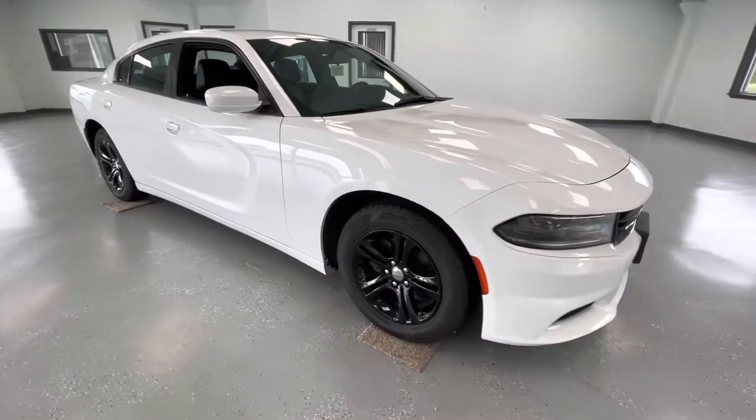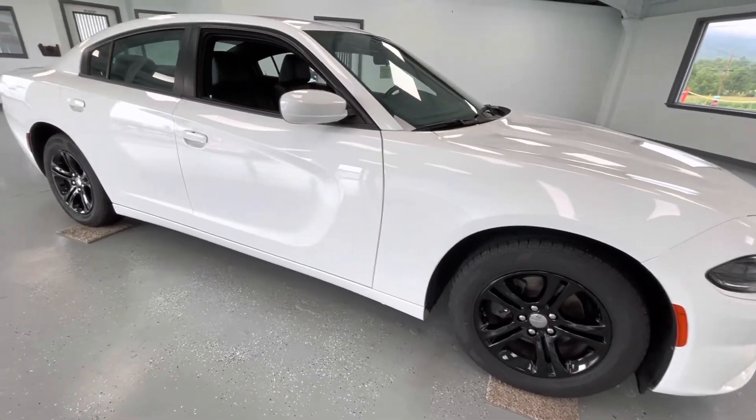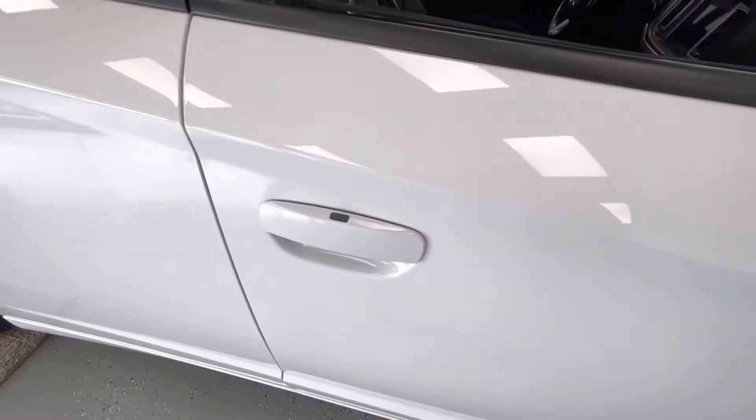As we make our way to the side, you will notice lighted tires all the way around, just like every other vehicle here at All Things Automotive. A couple things to point out on the exterior: you will have heated mirrors, and you will also have proximity locks.